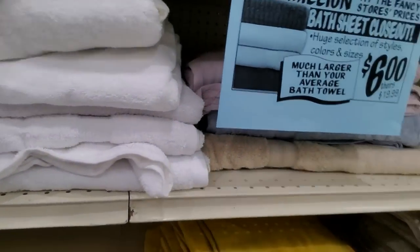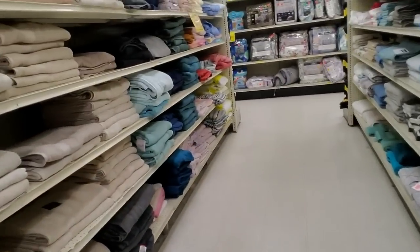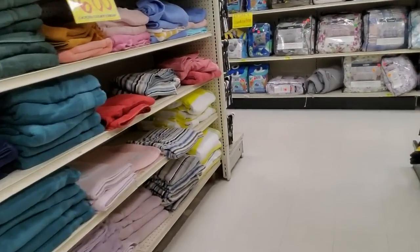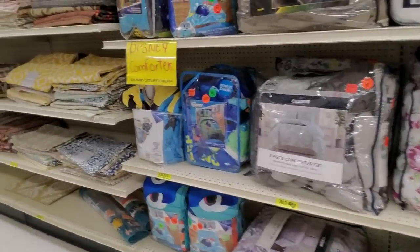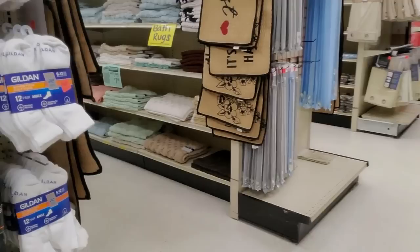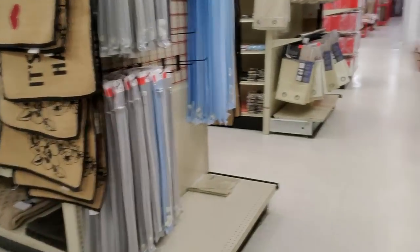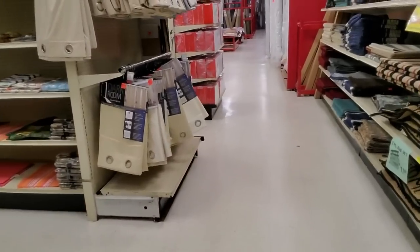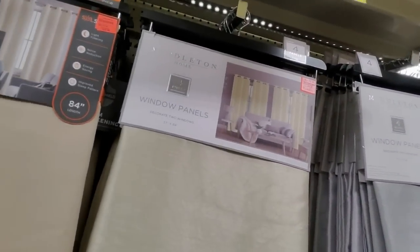I just keep everything plain — just white. Washcloths, hand towels, bath towels — they're all white. That way it matches whatever. You can get curtains too — room darkening curtains. I use these in my room and my older son has them in his room too. They're fabulous.